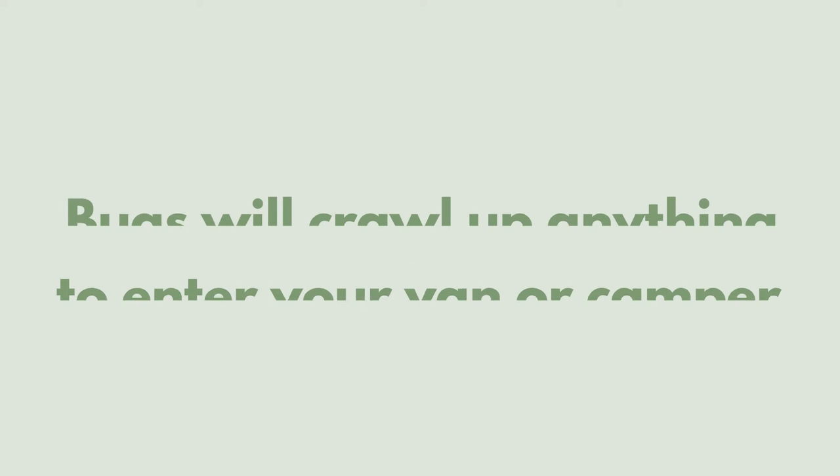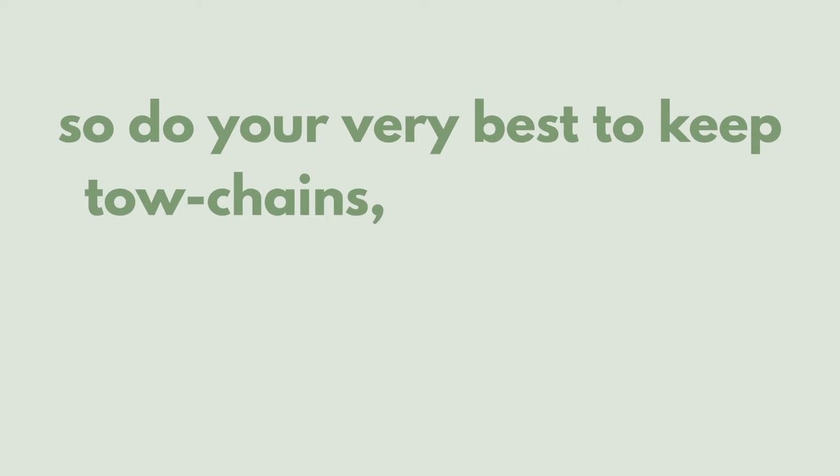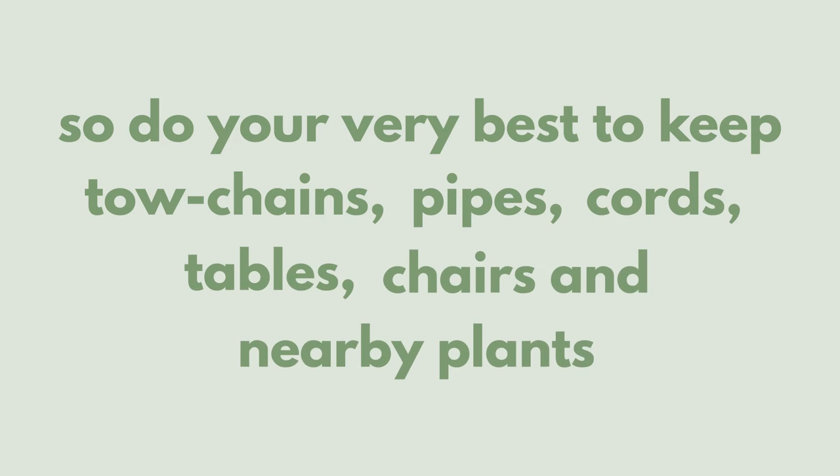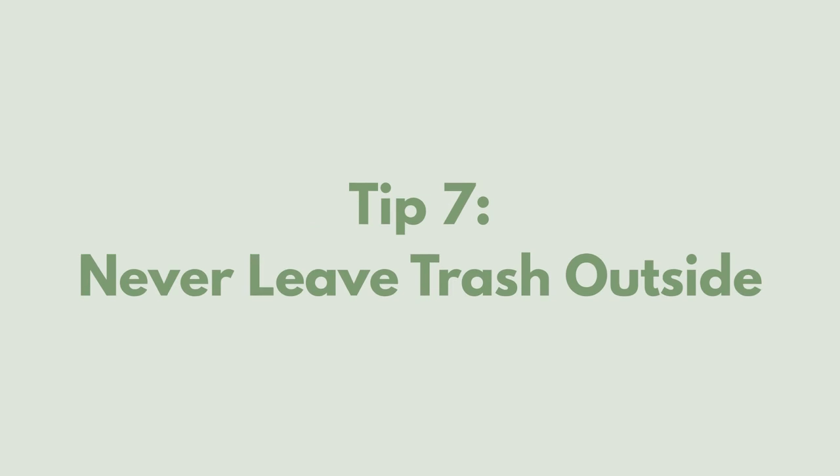Isolate your camper. Bugs will crawl up anything to enter your van or camper, so do your very best to keep tow chains, pipes, cords, tables, chairs, and even nearby plants off the ground or away from your trailer to avoid unwanted visitors. Never leave trash outside.